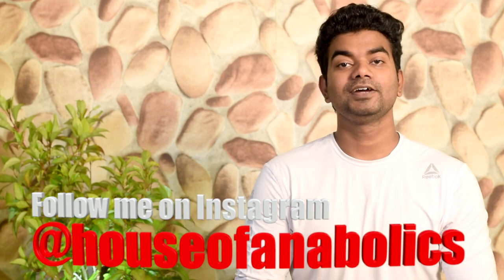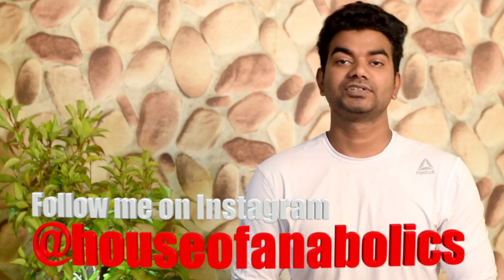Guys, if you have not followed me on Instagram, please follow me on Instagram.